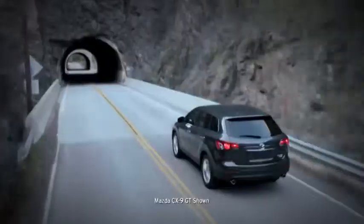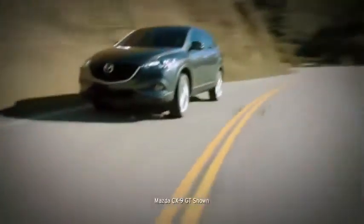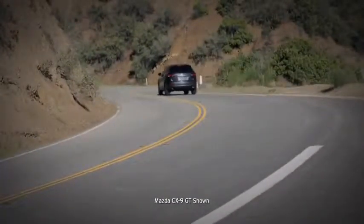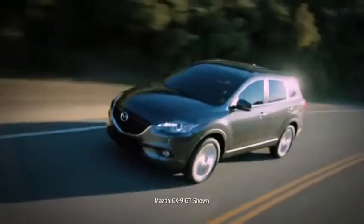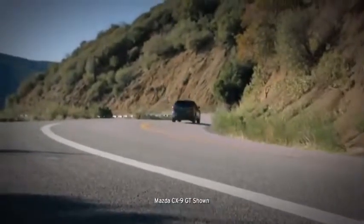Superior handling and performance keep you in control, whether navigating city streets or taking a road trip in unpredictable conditions. When it comes to handling, we used our sports cars as the benchmark. That's why the CX-9's fully independent suspension system includes McPherson struts up front and an advanced multi-link system in the rear, so you always feel in tune with the road. In challenging road conditions, the available all-wheel drive system helps you stay in control — it can instantly adjust how much power is delivered to the front and rear wheels to help the vehicle maintain traction.